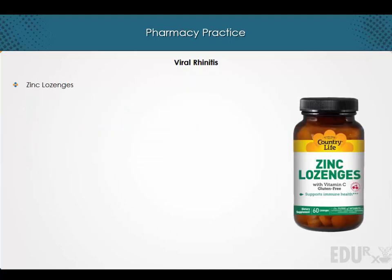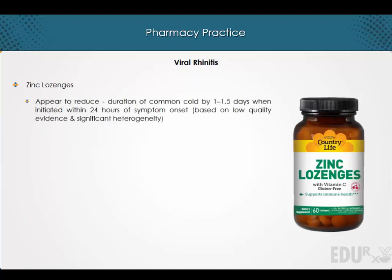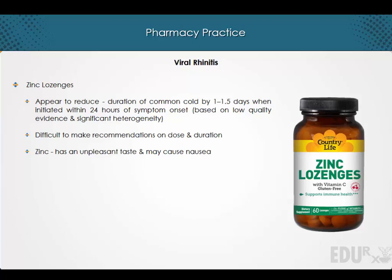Zinc lozenges appear to reduce the duration of the common cold by 1 to 1.5 days when initiated within 24 hours of symptom onset, although this is based on low quality evidence and significant heterogeneity. It is difficult to make recommendations with respect to its dose and duration. Note that zinc has an unpleasant taste and may cause nausea.